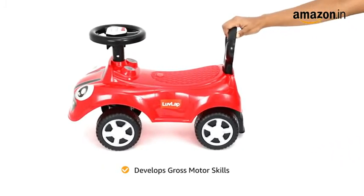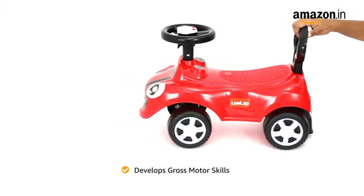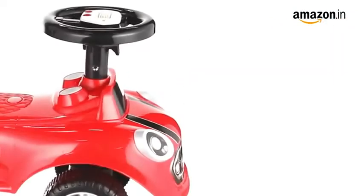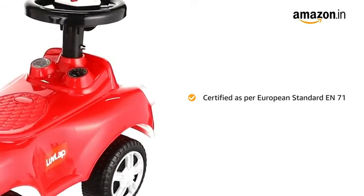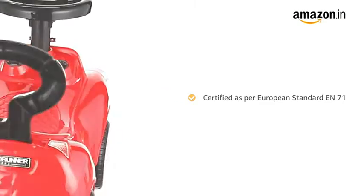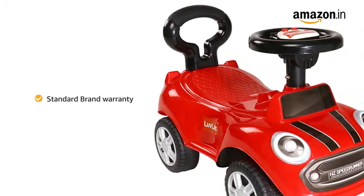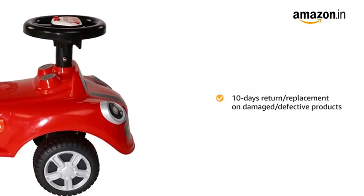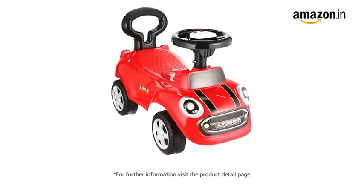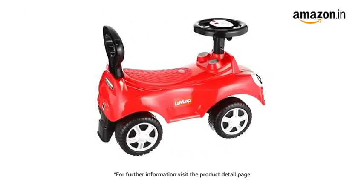This is a manually pushed ride-on, helping your child develop gross motor skills while playing. The product is certified as per European standard EN 71, making it safe for kids. It comes with a standard brand warranty and a 10-day replacement policy for damaged or defective products. For further information, visit the product detail page.